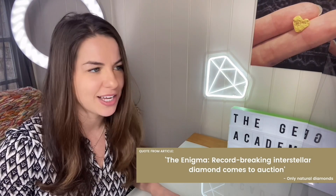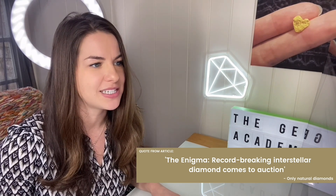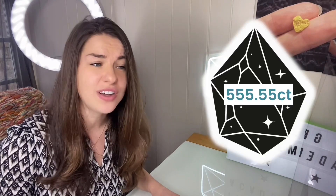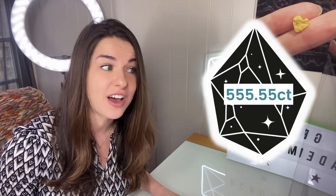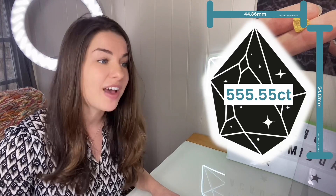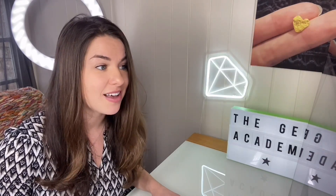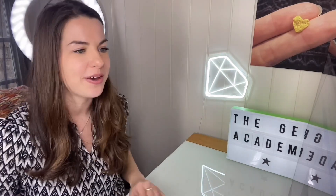The Enigma natural diamond is a treasure from interstellar space. At a whopping 555.55 carats, it is the largest faceted diamond to come to auction. More than just its size, its cosmic origins and symbolic shape make it a collectible for the ages. We've actually got enough stuff in this first paragraph that we could talk about for the whole YouTube video, so we'll start here and see where it goes.